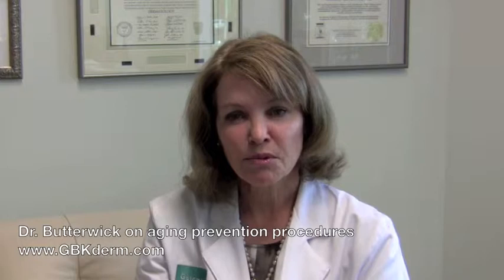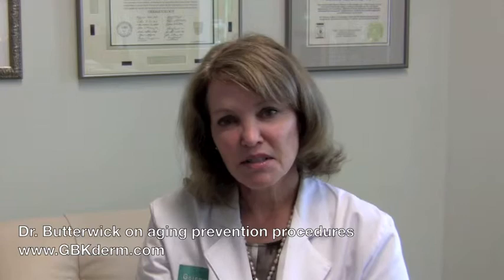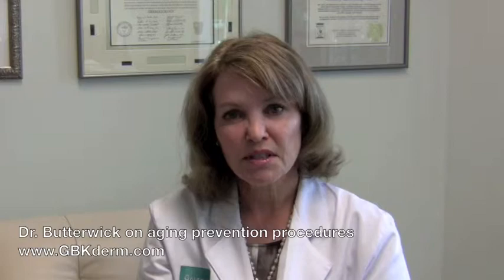Another area I spoke on was about rejuvenating people that are in their 30s. You might think that's kind of a young age group — why get started that early? One of the reasons is we can actually prevent more aging. If you start early, you can do little things so that by the time you're 40, you still look like you're 30. We can help with minor treatments such as Botox or very light lasers.